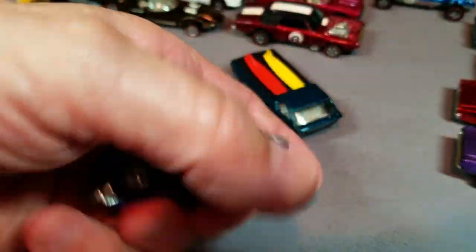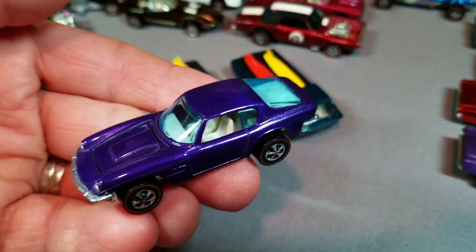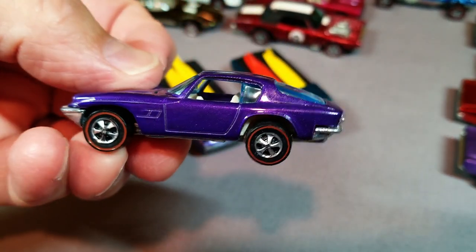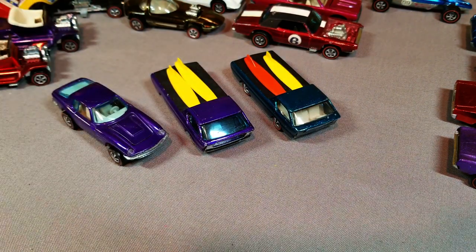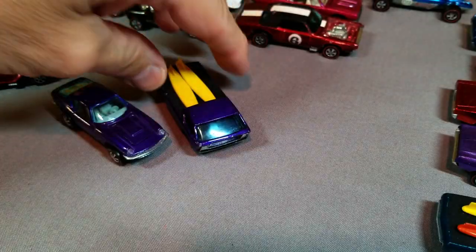Beautiful — a Maserati Mistral! This one has... wow. It is not easy to find one with paint this nice. That's definitely going to go in the top 10. Got a little water spot, but it is a gorgeous, gorgeous car — wow! I can't say enough good stuff about that one.